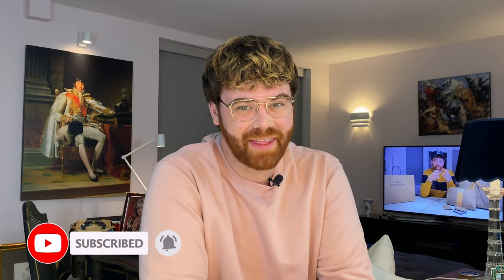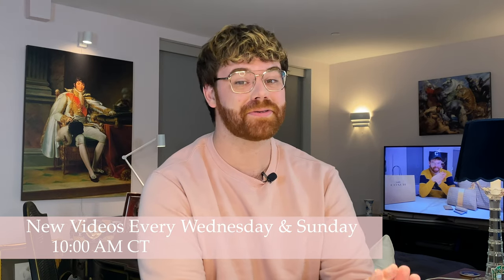Hello everyone, welcome! If you're new around here, let me introduce myself. My name is Caleb, and on here you're going to find a lot of things like luxury shopping, reveals, reviews, unboxings, luxury travel, daily vlogs — anything that has to do with life and style. Before we go any further, hit the subscribe button down below, give this video a thumbs up, and make sure to turn on that bell icon so you're notified when I post new content every Wednesday and Sunday morning at 10 a.m. Central Time.